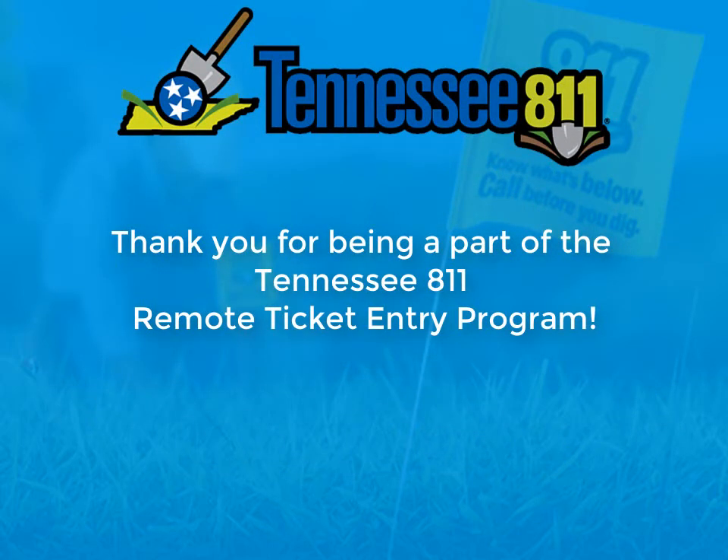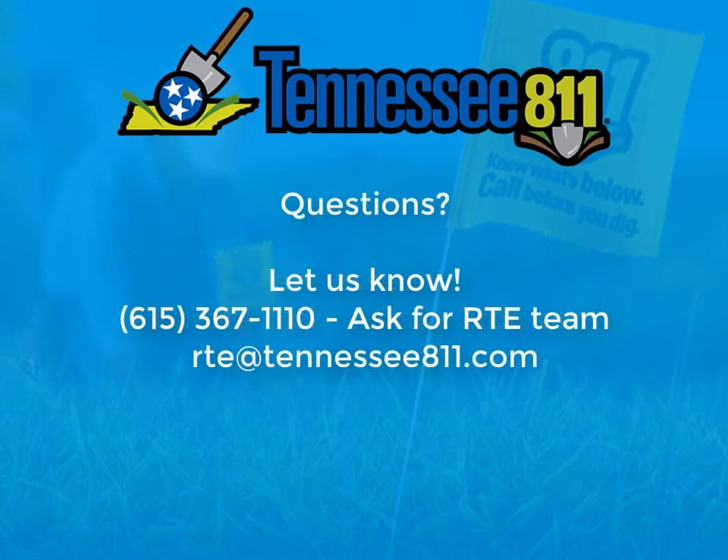That concludes this lesson on apartment complexes. Thank you for being a part of the Tennessee 811 Remote Ticket Entry Program. If you have any questions, contact the Remote Ticket Entry Trainer at the information on your screen.